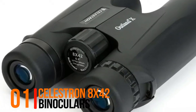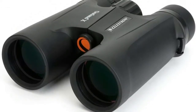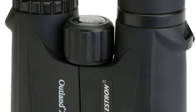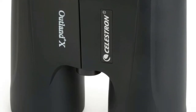Number 1: Celestrine 8x42 Binoculars. 42mm roof prism with 8x magnification, multi-coated optics, BAK-4 prism, waterproof and fog-proof, protective rubber armoring, twist-up eye cups for quick adjustment, moisture-resistant neoprene carrying case and neck strap.